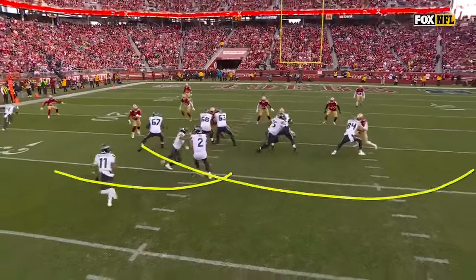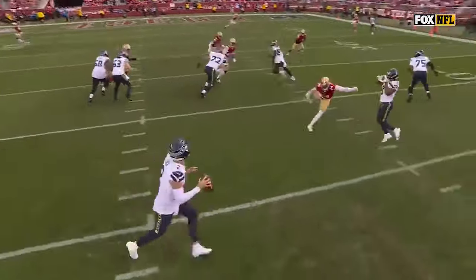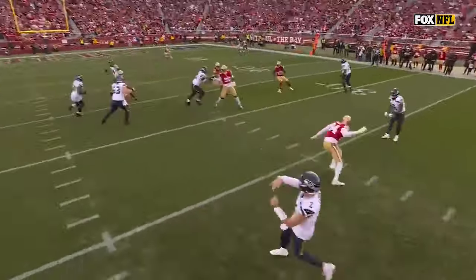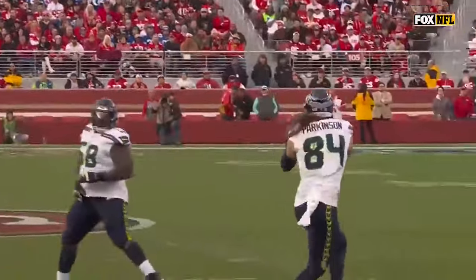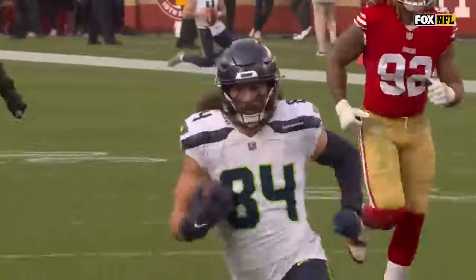So they're going to fake the screen, fake the screen, and then it's a middle screen to the tight end, Parkinson. Just kind of spread the waters there and let him run down the middle. Well-timed play, and it's exactly what Seattle needed.